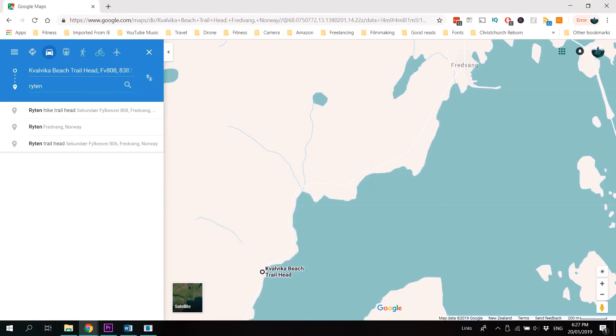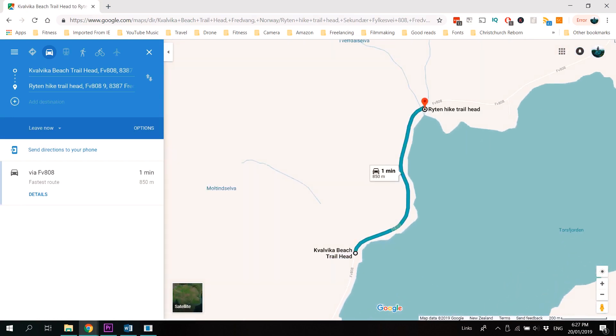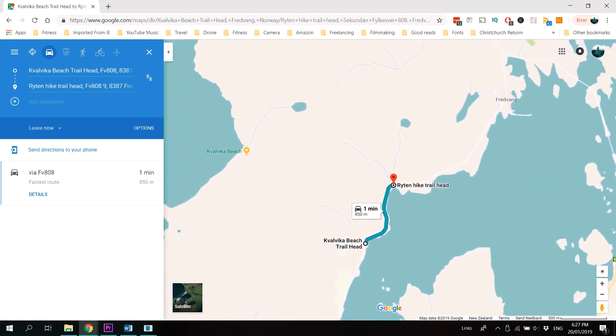There are actually two routes to get to Ryten. There's the way via the beach, which is cool because you get to experience the beach and then go up to Ryten if you're feeling up to it. Or there's a more direct route that also starts from a car park along Highway 808, about a kilometre closer to Fredvang. It's a smaller car park, so again you'll want to get there early, but it takes you straight up the side of the hill towards Ryten, bypassing the beach.